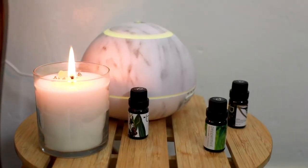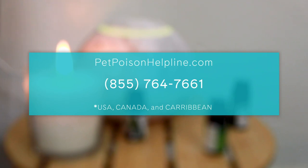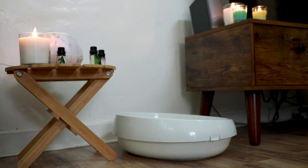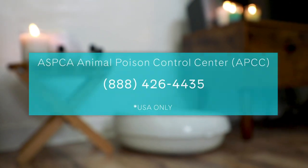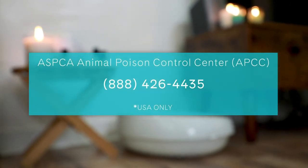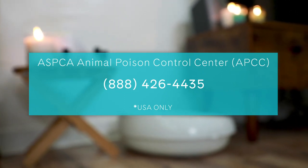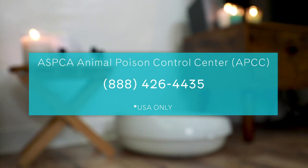Another option is PetPoisonHelpline.com — you can also call them at 855-764-7661. You can also call the ASPCA Animal Poison Control Center at 888-426-4435 for advice in emergency situations. They are open 24 hours a day, 365 days a year — bless their feline-loving hearts.